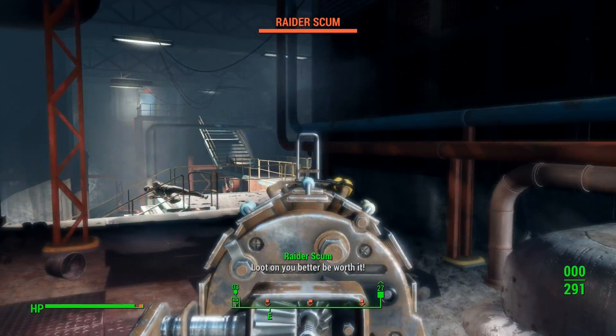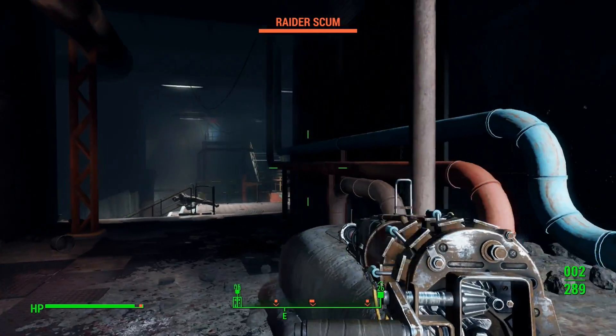Hey guys, and welcome back to Fallout 4. I'm Rhys, and I'm Billy, and we're here to give you some Fallout facts.